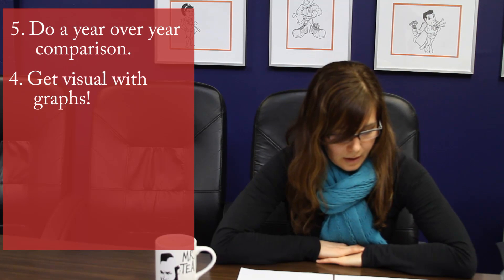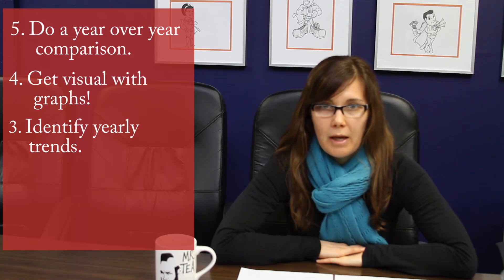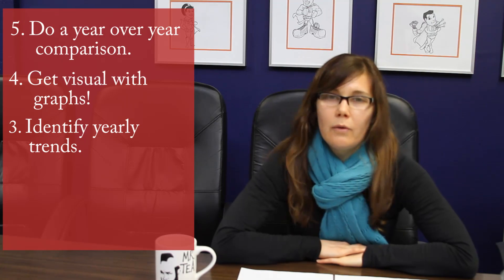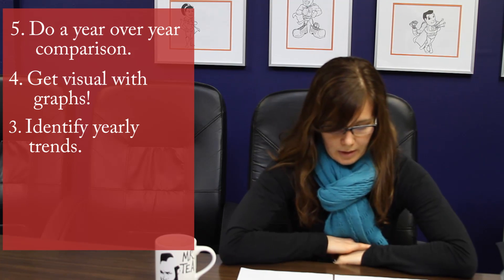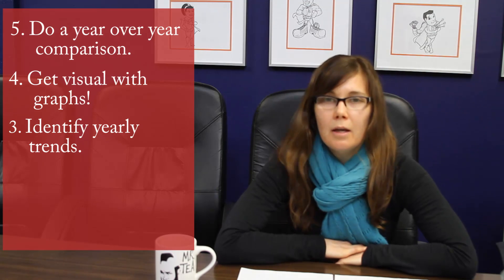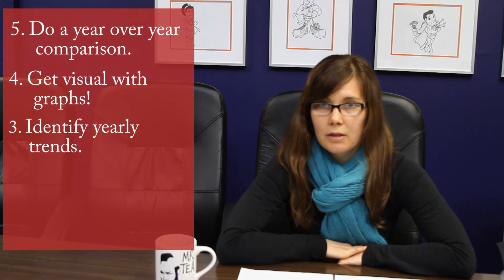Number three: use any trends you identify year-over-year for your strategic planning in the upcoming months. Knowing where your conversions always increase in the year or where your spend slows down, so you can dig in and come up with actual action items to combat those patterns over the course of the next year.